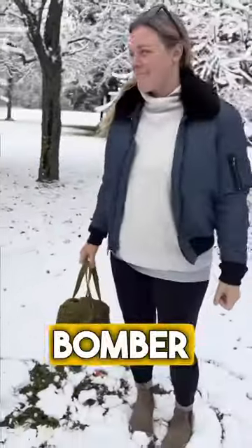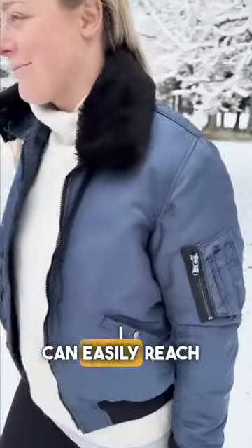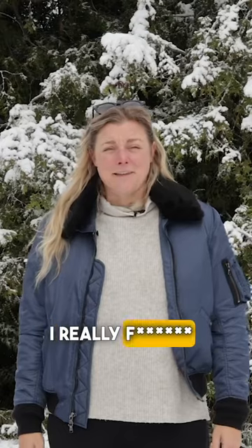The women's B15 bomber jacket is actually the jacket I fly the most in. It's super lightweight and comfortable. I can easily reach for the trim, grab the flaps, do whatever I need to do in the airplane, and it's navy. I really like that color.